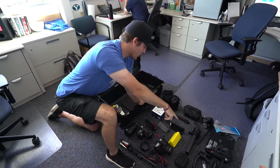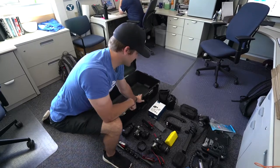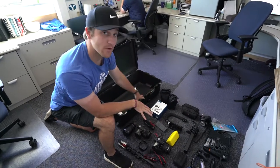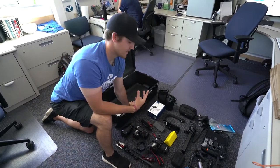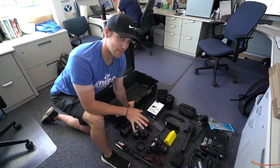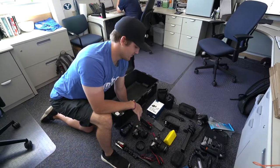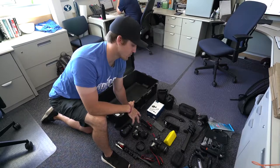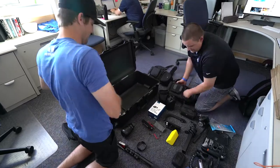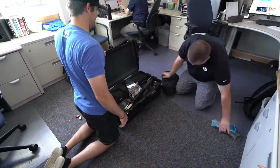We've got a GoPro — we shoot time lapses and action stuff with that. Then we have various other things: a Scorpion to keep things steady, and a Ronin — we're not taking that to Houston, but we use it commonly for all the really smooth, steady shots you see lately on baseball and things you'll see in the future for football, basketball, and our other sports. So we've got to load it all up now.